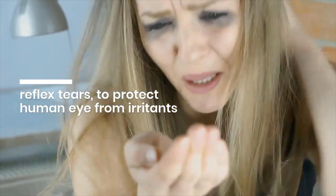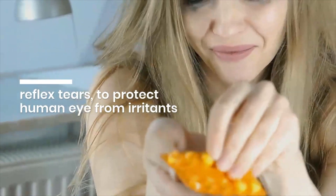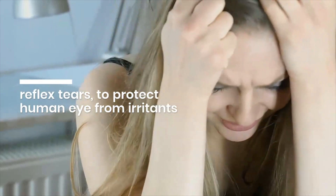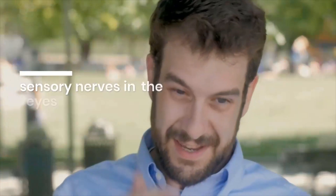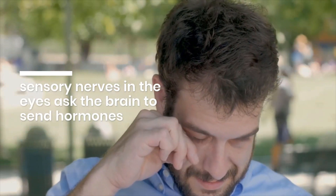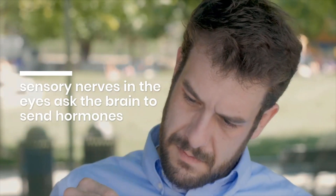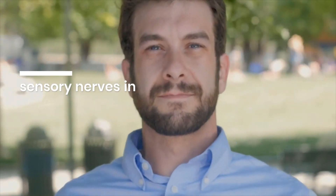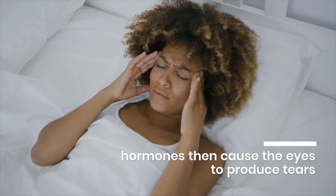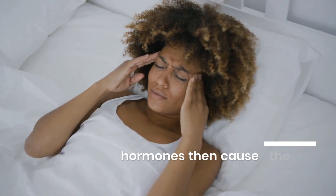The second type is reflex tears, which serve to protect the human eye from harsh irritants such as smoke, onions, or even a very strong, dusty wind. During irritation, the sensory nerves in your cornea communicate to your brain, which in turn sends hormones to the glands in the eyelids. These hormones cause the eyes to produce tears, effectively getting rid of the irritating substance.